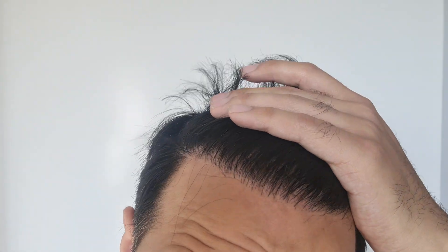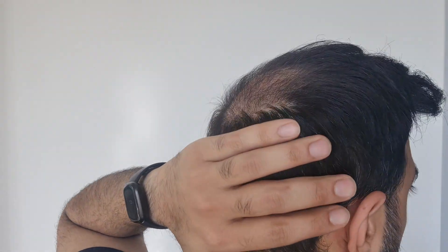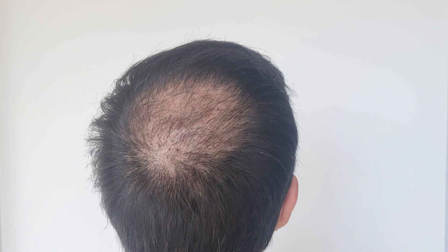Now we're jumping into the close-ups of the hairline, mid scalp, and crown. For my hairline, I added 200 grafts at the front and it seems like those have grown in really well — my hairline looks fantastic now. As for my mid scalp, I added 600 grafts and it has filled in very well; I see a lot of good coverage and density compared to last time. For the crown, the hair is slowly starting to sprout and it's just a matter of time before I get even more coverage. A lot has been growing and I'm really excited — even the top of my head, mid scalp, and hairline seem even more enhanced than before. I'm really enjoying my hair right now.